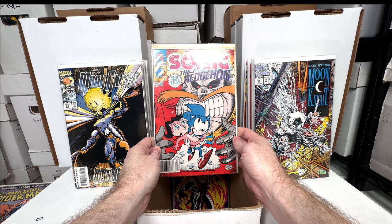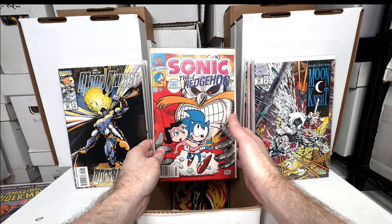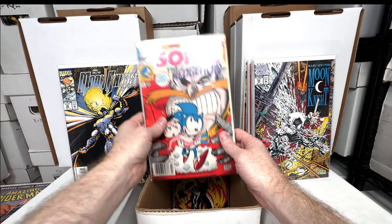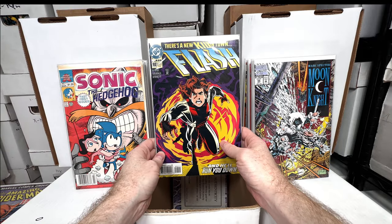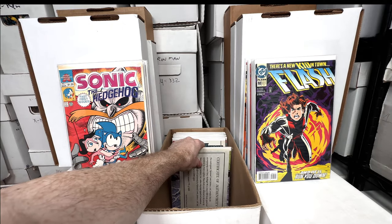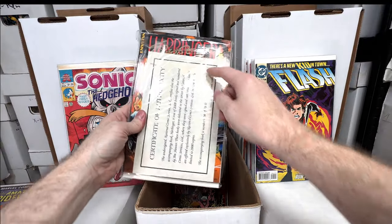Sonic the Hedgehog number one — I believe this is the first series or first miniseries. These 90s early appearances of video game characters are the stuff that's going to have value in the future; I like grabbing it when I see it. Flash number 92 — first appearance of Impulse. The double pack Harbinger — and this one is signed.